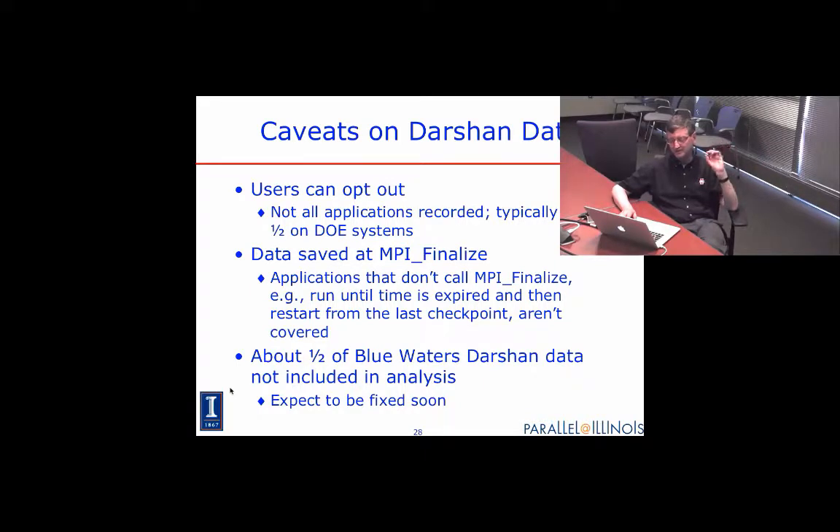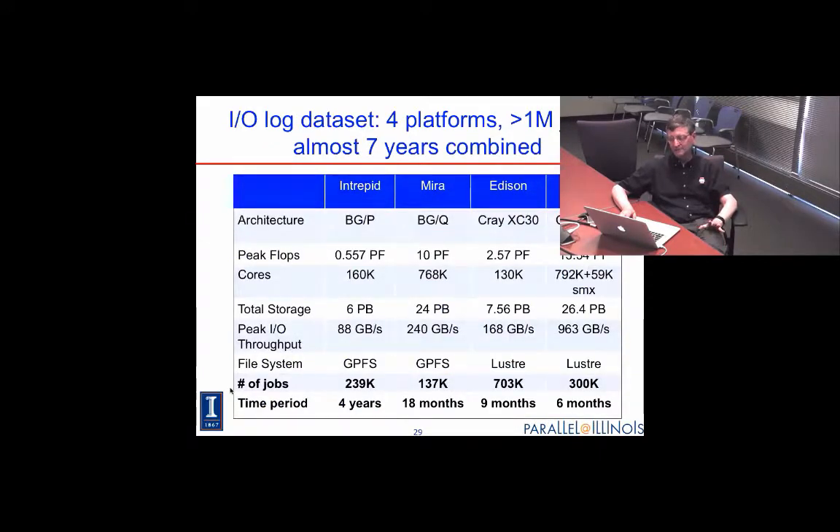There were some operational issues that caused us to be unable to access about half of Blue Waters' data. Even so, we have data on over a million jobs and over seven years of cumulative time across the systems. These systems range from about 130,000 cores up to two machines around 800,000 cores, with IO throughputs running from a little under 100 gigabytes per second up to almost a terabyte per second.